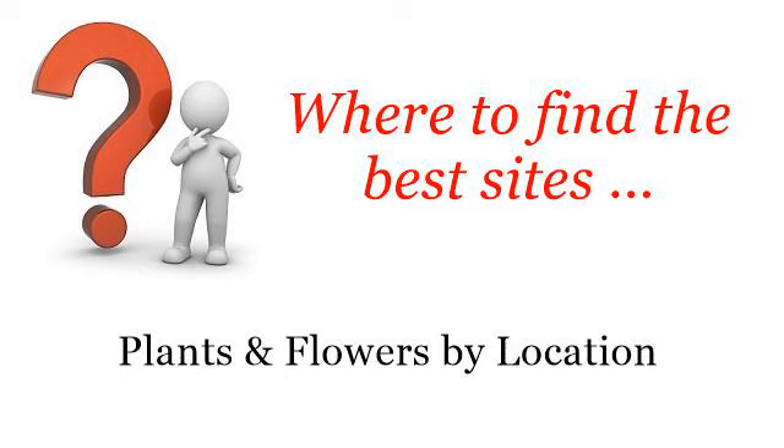Where to find the best sites — plants and flowers by location. Hello. The best internet resources about how to go green in Greenville, South Carolina. These are the best resources we could find on the web.